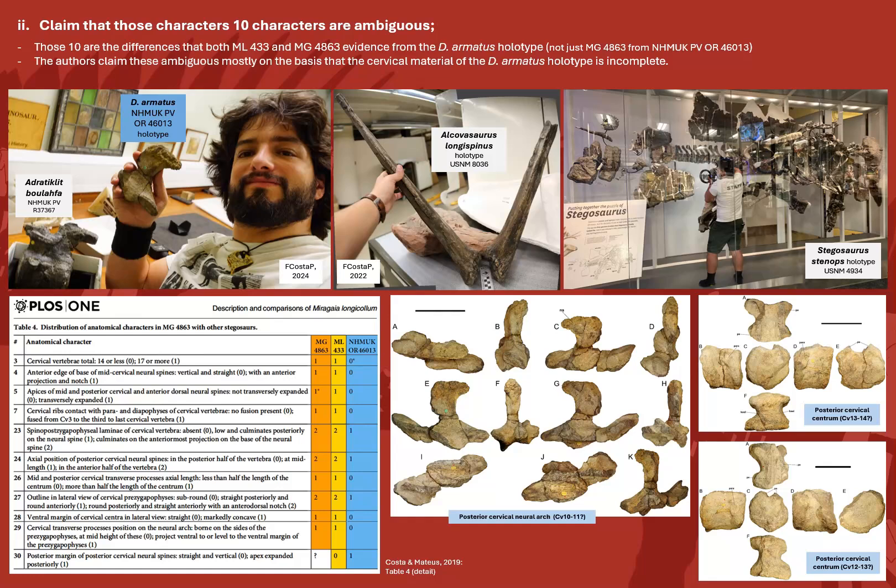This is where my work differs the most from previous works, as recently I've been fortunate to analyze first-hand the holotype of Dacentrurus, as well as type specimens of various other stegosaur species. And naturally, based on what the fossils evidence, there were some corrections — two of these characters, 28 and 29, were found to be just variations among stegosaur taxa, not diagnostically informative. Another, character 7, was indeed erroneously scored as a difference in the holotype of Dacentrurus.